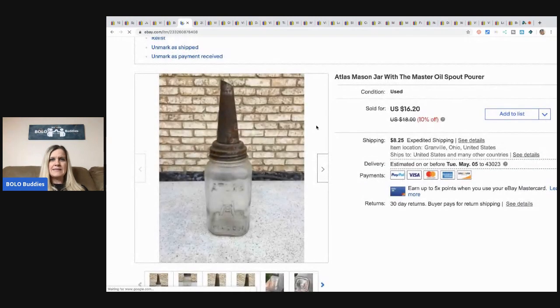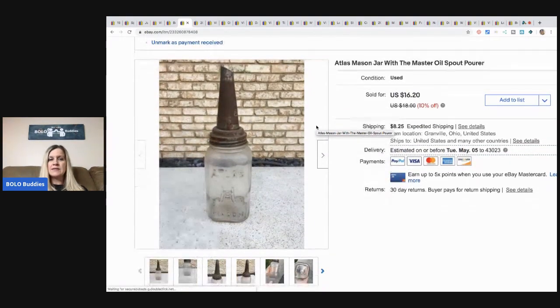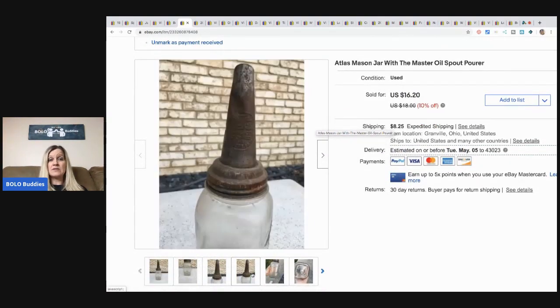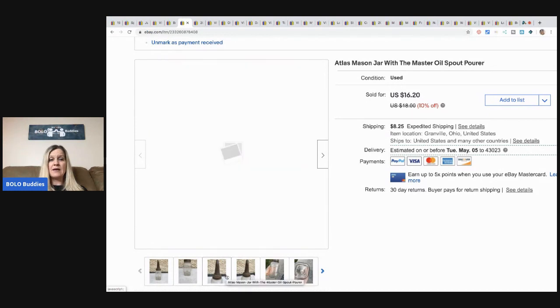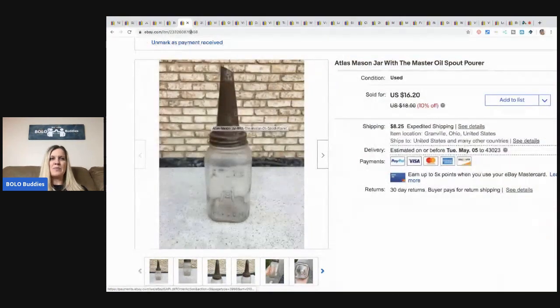This item is an Atlas mason jar with a master oil spout — a pour spout. It sold for $16.20 and the buyer paid shipping. I picked this up at a garage sale as a bulk buy with some other items and beer taps. It didn't move quickly. I had a set in better condition that was definitely a bolo and sold for more much faster.